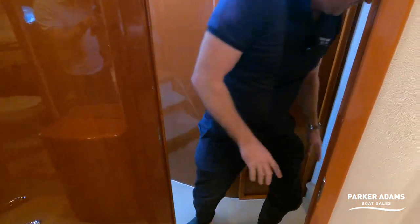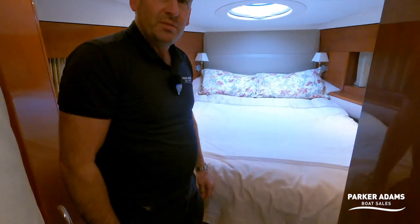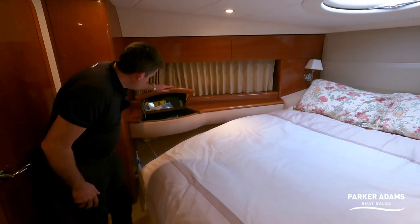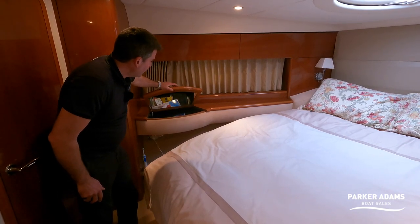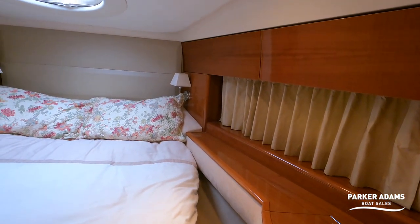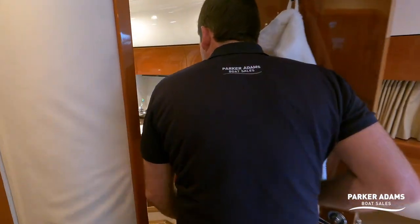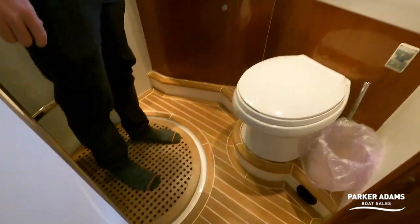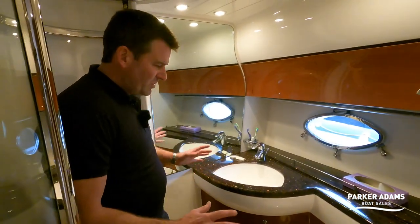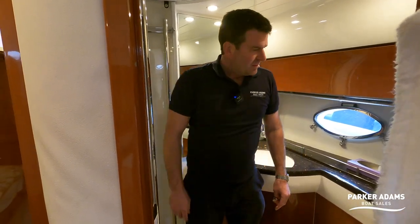A little step up and into the main forward cabin — I actually really like this. The island bed is lovely and it's got this extra material underneath. There's storage with a mirror, a vanity area, nice curtains — it just feels really modern and well finished still. There are cupboards and a wardrobe behind as well.